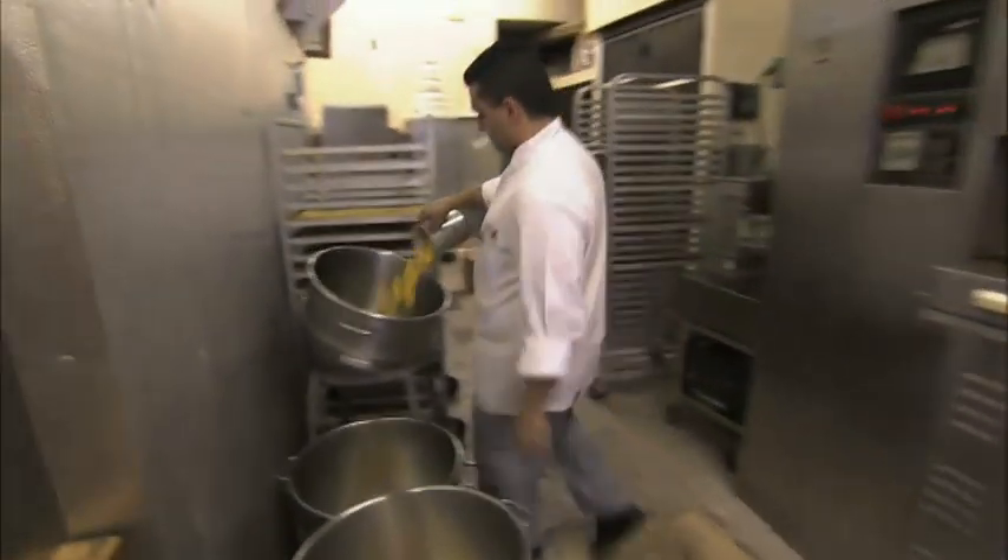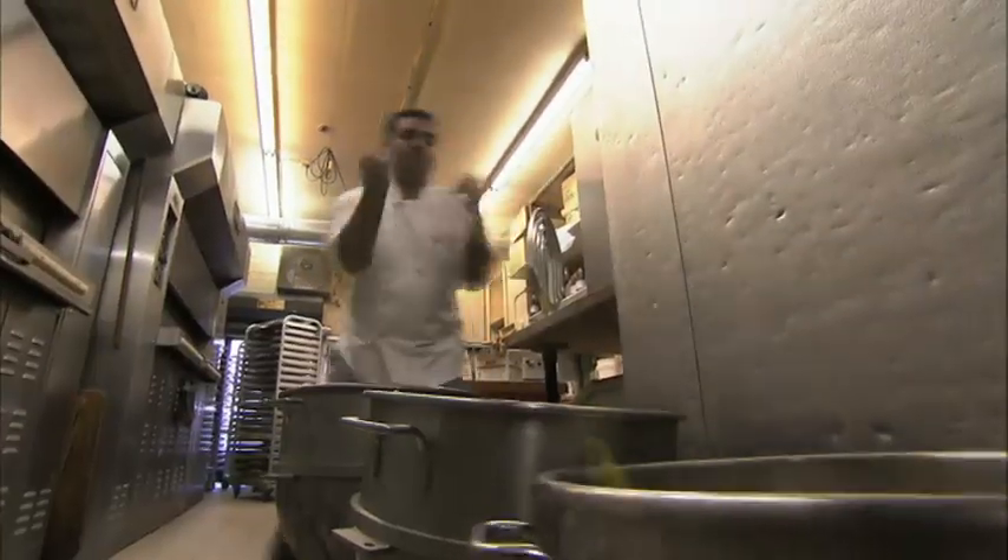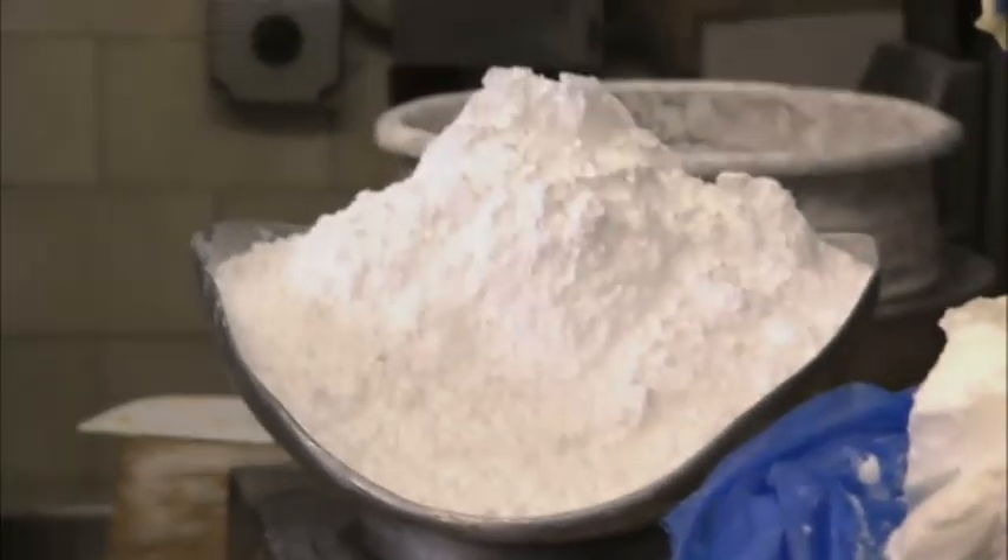I'm gonna make 14 batches of these cookies. Each gets two dozen eggs, 14 pounds of shortening, some vanilla flavoring, 13 pounds of sugar, and 18 pounds of flour each.